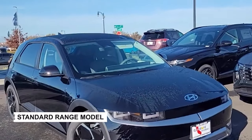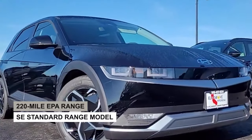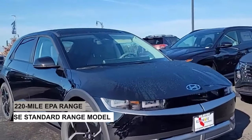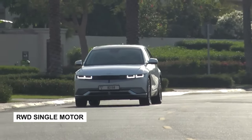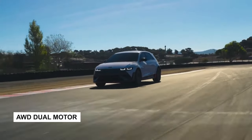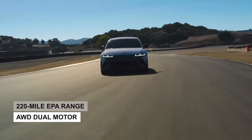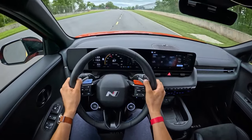The most affordable SE standard range model has an EPA-estimated driving range of 220 miles. All other models with a single-motor rear-wheel drive provide a lengthy 303-mile range, and dual-motor all-wheel drive models are rated at 250 miles. Those are competitive numbers, but not class-leading.